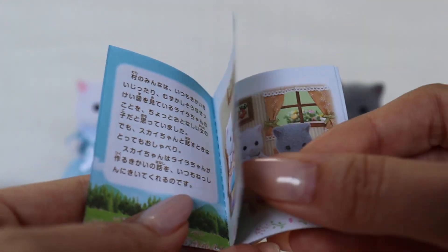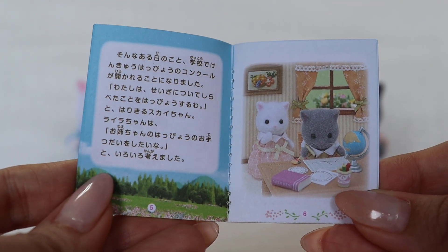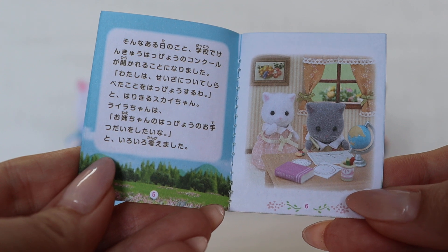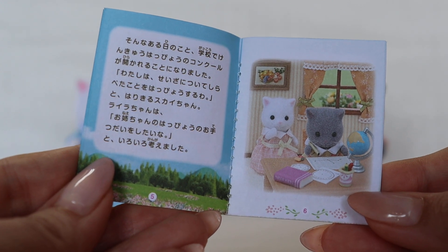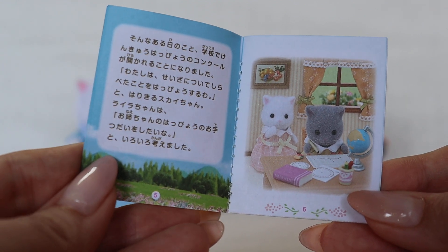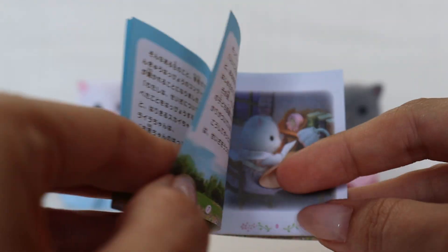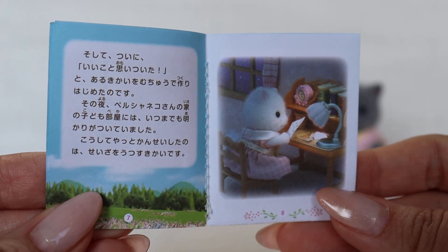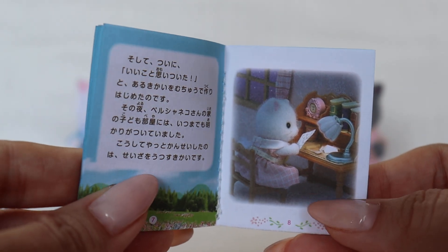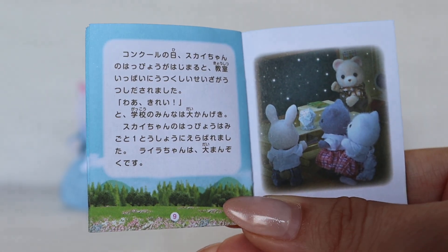The main story starts. One day at school a science fair was announced. Skye decided to join and give a presentation on constellations. Lyra said, I want to help, and she began thinking of what she could do — what machine she could make that could help for the presentation. She knew what she wanted to do, and the Persian cat family house had a light on late into the night as she worked on the project. Finally, she created a machine that could project constellations.